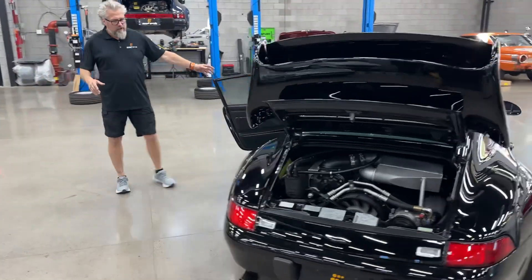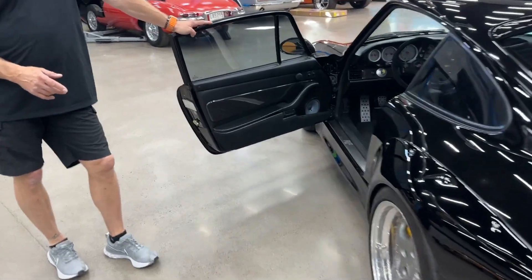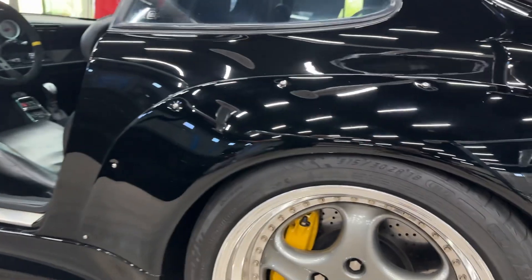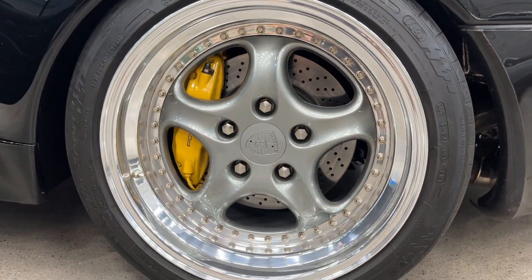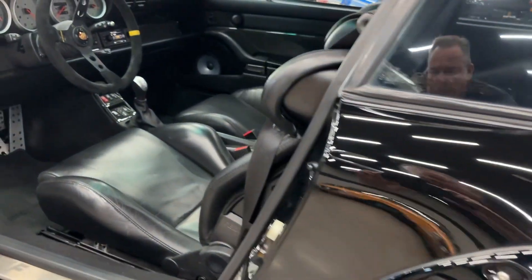Coming around to the brakes: it has turbo brakes front and rear that have been custom painted yellow, with steel calipers and steel rotors.